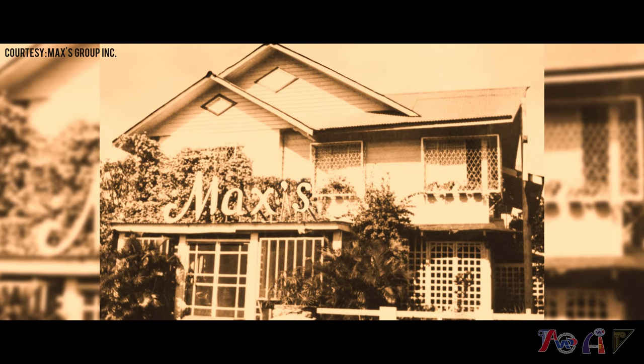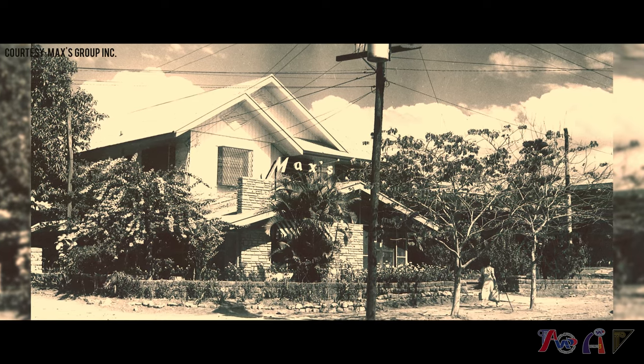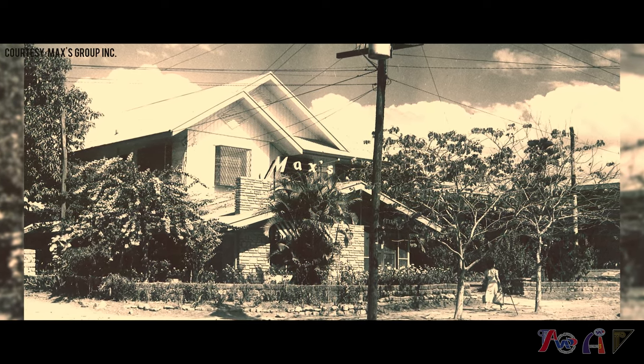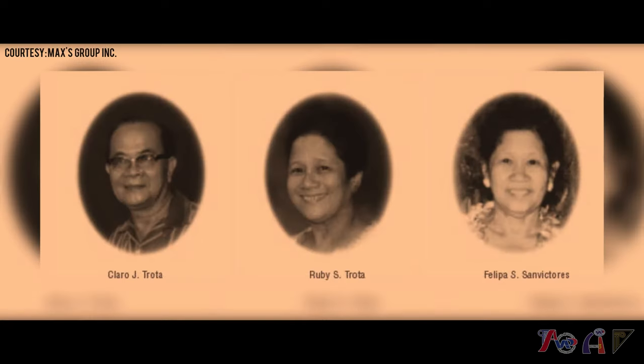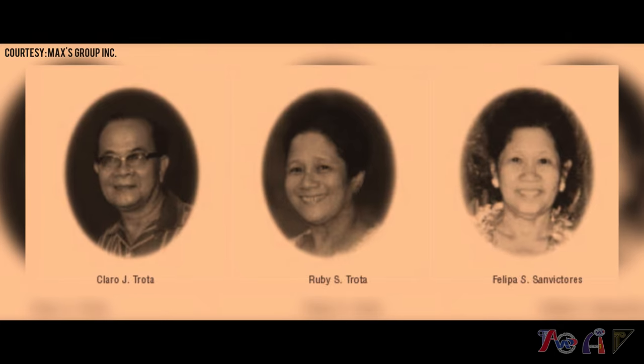The first renovation included the signage of Max's, which was made prominent in the facade of the structure. The second renovation in the late 1950s was an expansion to include the former residences of the Trota family, one of the original owners of Max's.